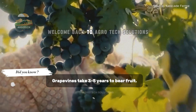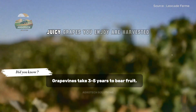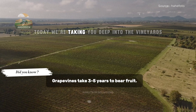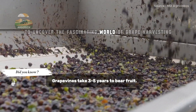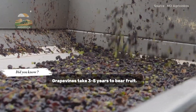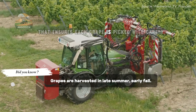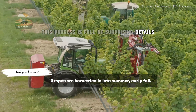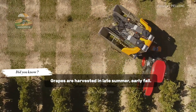Hello everyone, welcome back to Agrotech Solutions. Have you ever wondered how the sweet juicy grapes you enjoy are harvested? Today we're taking you deep into the vineyards to uncover the fascinating world of grape harvesting. From the perfect moment of ripeness to the high-tech equipment that ensures each grape is picked with care, this process is full of surprising details. Are you ready to see how it's all done? Let's get started.